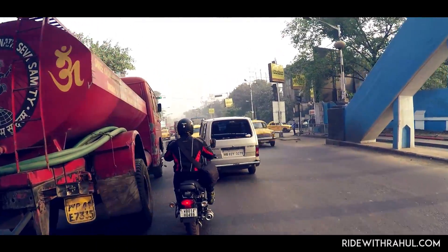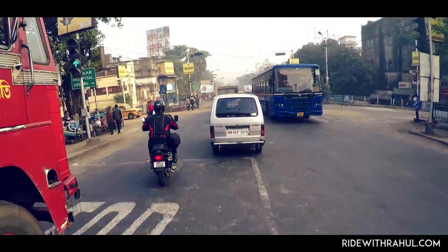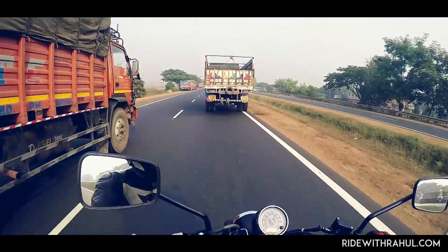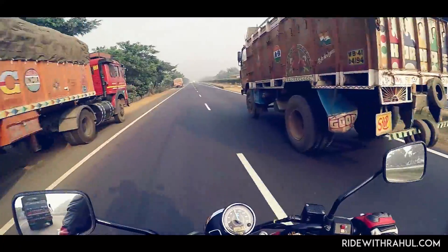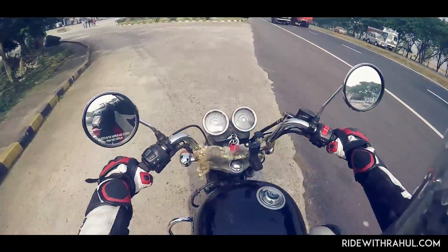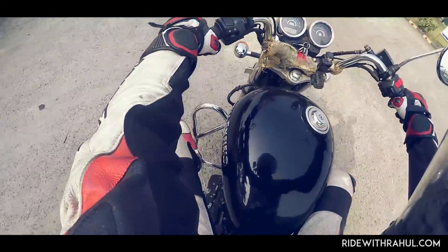Handling is one department where the Avenger really excels. The lighter weight makes the bike utterly flickable in traffic and the lower handlebars really improve front-end feel. The Thunderbird, viewed as a cruiser, has decent handling, but its heavy weight and high handlebars means it's not in the same league as the Avenger.